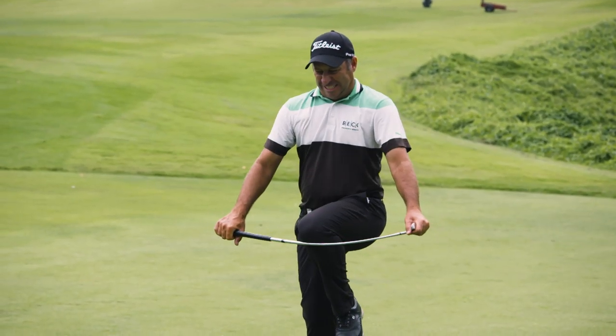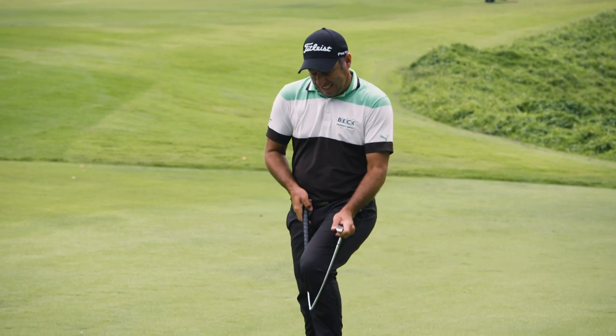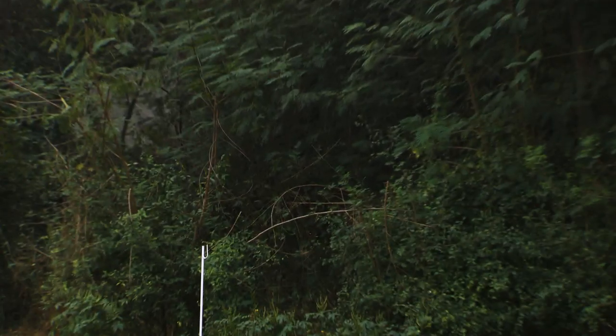Number 2: breaking your putter. This doesn't really need any explanation. And it looks like I won't be using that putter today.